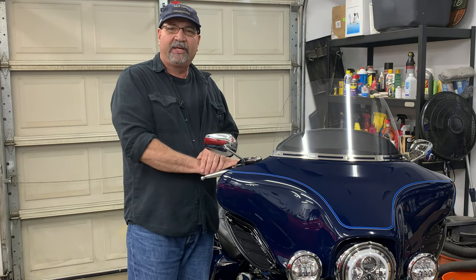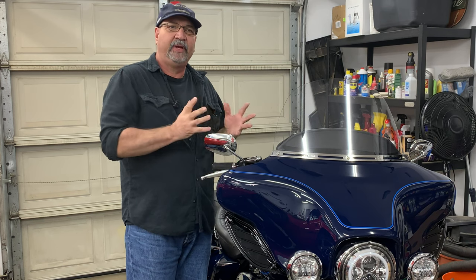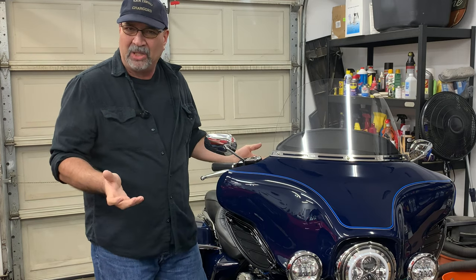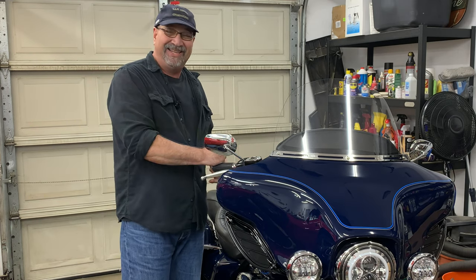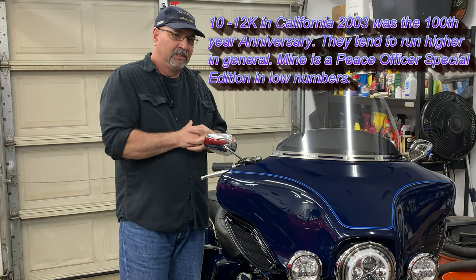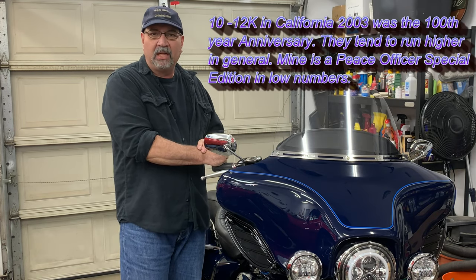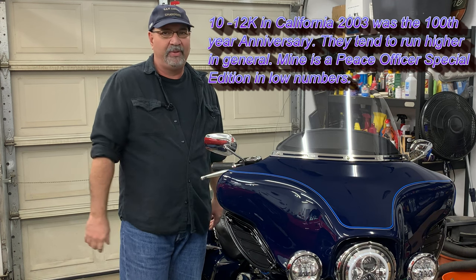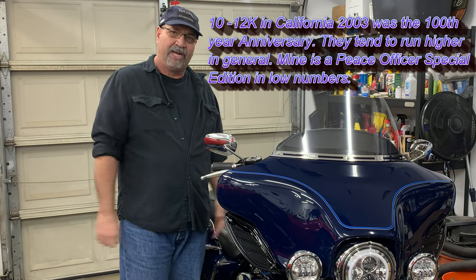When you look at a twin cam — an older twin cam like this — you're probably looking at about $7,000 to $8,000. One in this kind of condition, you're probably looking at about $10,000. Even at $7,000 or $8,000, that's a hell of a lot cheaper than $30,000, $40,000, $50,000.